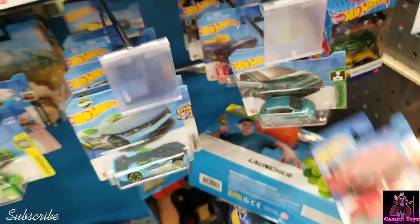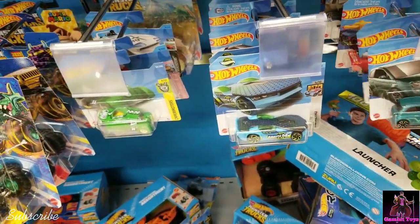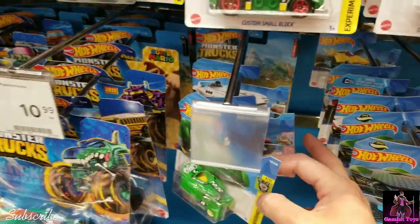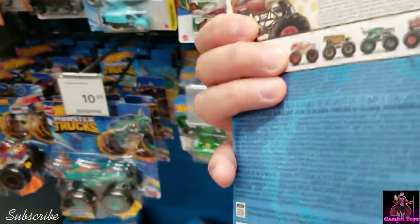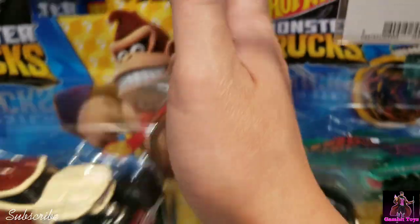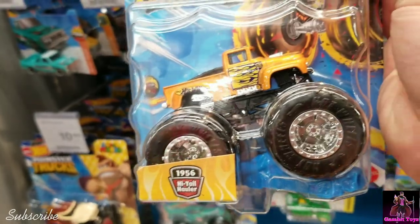Here's a Z right there — I like that. Another Z, I have two of them already. That's a good one. There's a Fiat. Oh, there's the Diddy Kong or Donkey Kong — that's cool, I like that. 2023. What is this guy? That's cool too — High Tail Hauler.